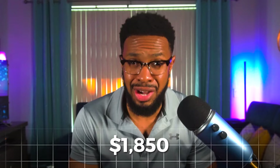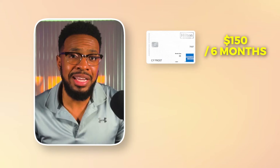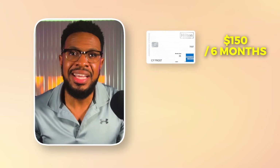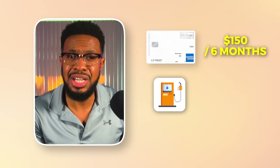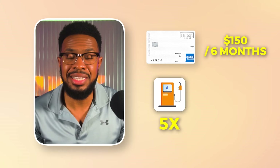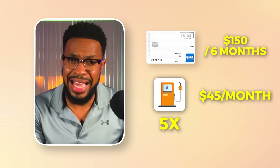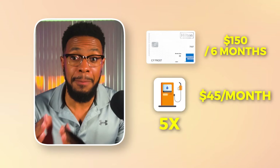I plan to pay my car insurance on this card — it recently renewed for another six months, and the total for that policy is almost $1,850. Car insurance in South Florida is very expensive, and this price has almost doubled since the pandemic, where my policy used to cost between $900 and $1,000 every six months. That means I'll just have to put $150 more in spend on this card, and I'll do that through putting gas station purchases on it since it offers a 5x multiplier at gas stations. I typically fill up once every three to four weeks and spend an average of $45 in gas per month, though gas prices have increased quite a bit recently.